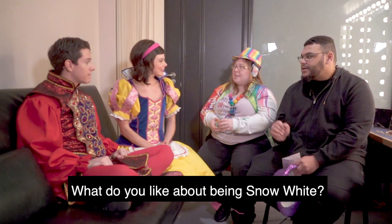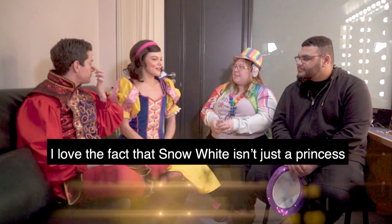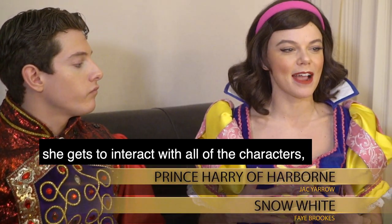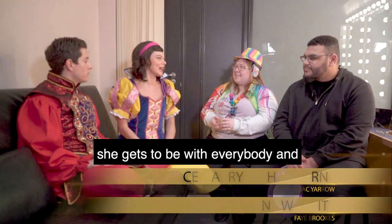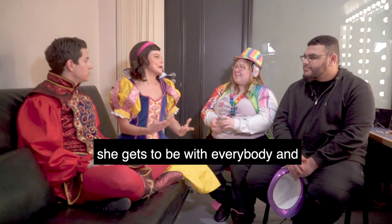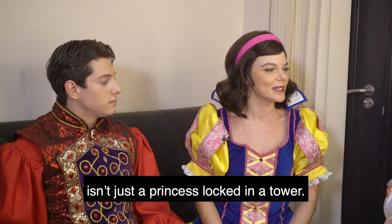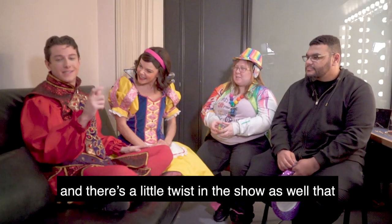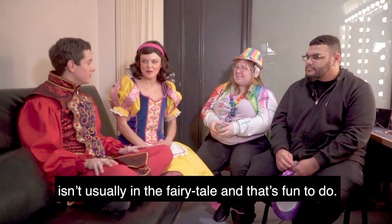What do you like about being Snow White? I love the fact that Snow White isn't just a princess — she gets to interact with all of the characters, be with everybody, and isn't just a princess locked in a tower. There are some pretty cool costumes in the show, and there's a little twist that isn't usually in the fairy tale.